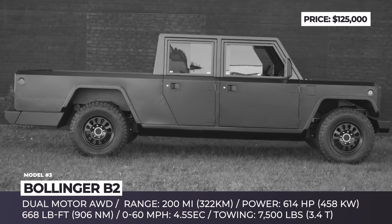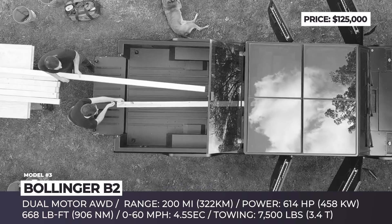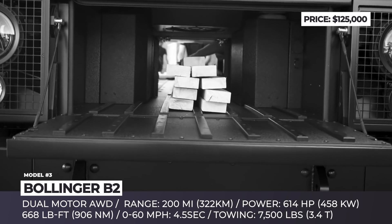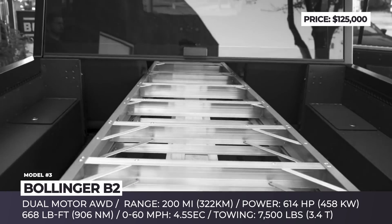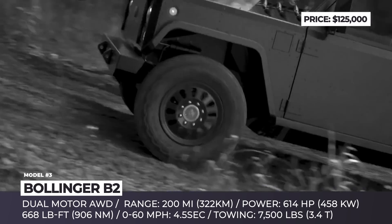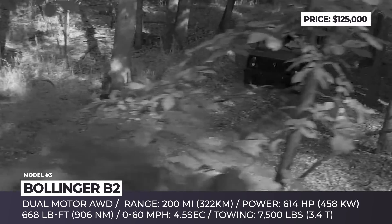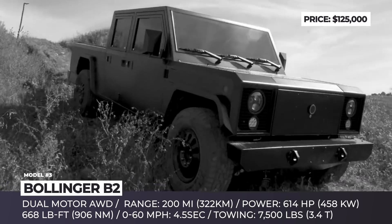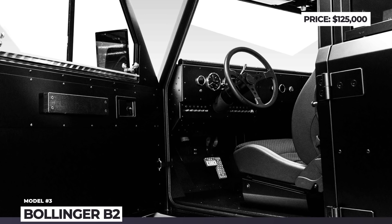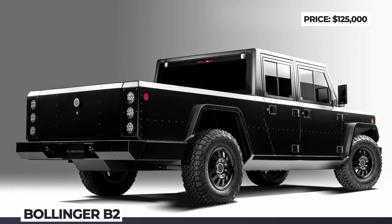Bollinger B2. Though for many the Bollinger pickup may not be as attractive looking as those developed by competitors, the company feels that practicality and utilitarian nature are more important features. Being able to carry 5,000 lb of payload, the B2 offers a standard bed length of 72 inches, but by removing the rear seats and opening the cab wall, it can be extended to 96 inches for transporting really long cargo. The model also has a 14 cubic feet front trunk for additional storage. The B2 is powered by a pair of electric motors and a 120 kWh battery, yielding 614 horses, 668 lb-ft of torque and 200 miles of range. Thanks to its all-aluminum chassis with a hydropneumatic suspension, the Bollinger B2 is quite capable off-road, offering 15 inches of ground clearance and 10 inches of wheel travel.